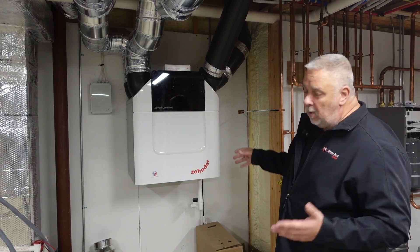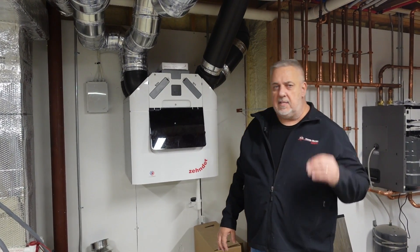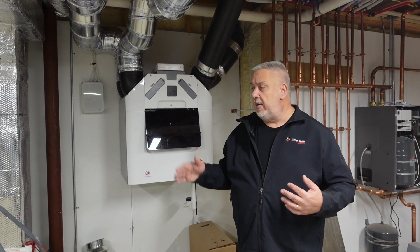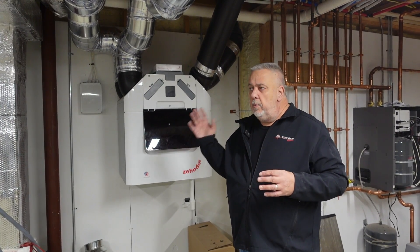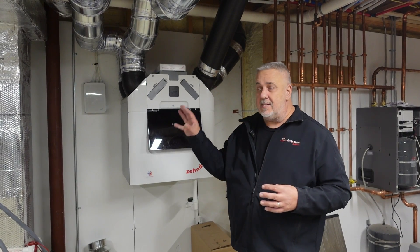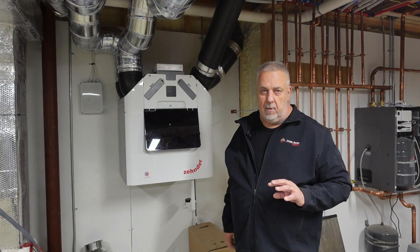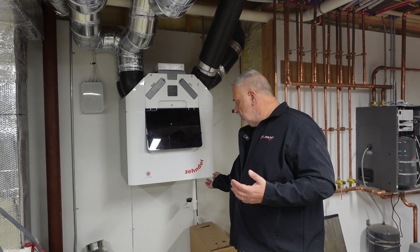Here we have the Zehnder ComfoAir Cube — this is their mid-size one. It's not the largest one because in this house we actually divided the system. The house is about 170 feet long and about 80 or 90 feet in the other direction, shaped like an L. If we put one system in, we'd have pipes running well over 150 feet to get across to the other side of the house. So rather than do that, we downsized both systems and put one in dirty basement number two and one over here in dirty basement number three.